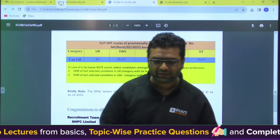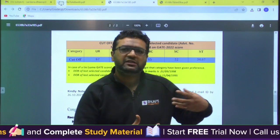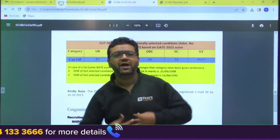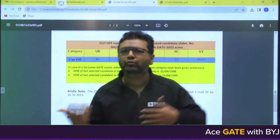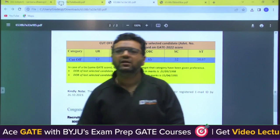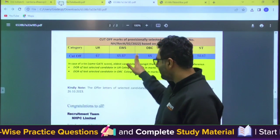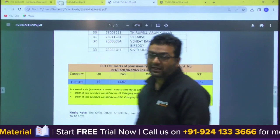Cutoffs depend on many factors — first, the number of vacancies; second, the paper difficulty, because if it is difficult, the marks achieved by students are lesser. Also, if a large number of vacancies are coming from different PSUs, candidates may not apply for others if they have a dream PSU like ONGC. So there are many factors, but by looking at these cutoffs you would have an idea based on your category. These three lists are available and I will be sharing them on my Telegram channel, Mechanical by Dheera Sardana.